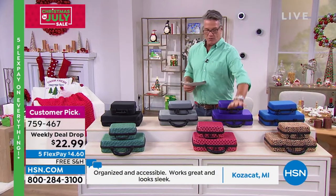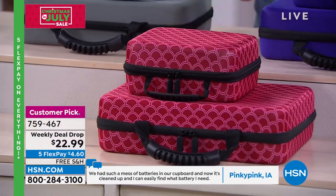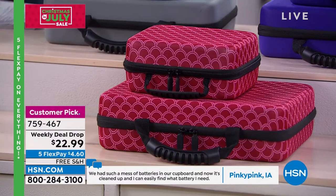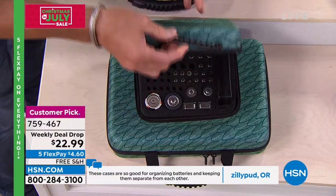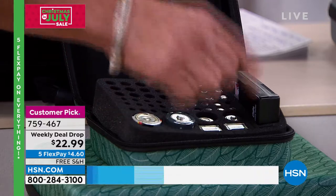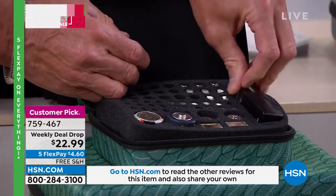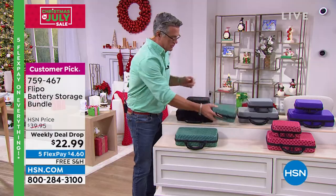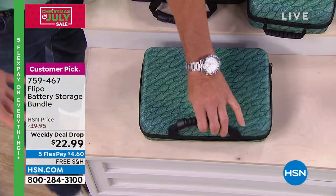Zillipod in Oregon says, 'These cases are so good for organizing your batteries and keeping them separate from each other, because if they clink together they drain the battery power.' It's a huge customer pick on hsn.com. You're going to get a two-pack — the large case for home use, and a smaller case for travel when your kids need batteries for their toys or remote controls. Inside: AA, AAA, C batteries, D batteries, transistor batteries, and your battery tester. You put a battery in, squeeze it together, and it tells you if the battery's good or not. A hard shell case where all the batteries are kept separate so none of the terminals are connecting.